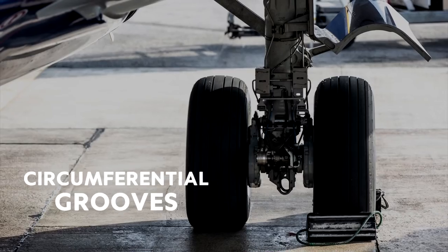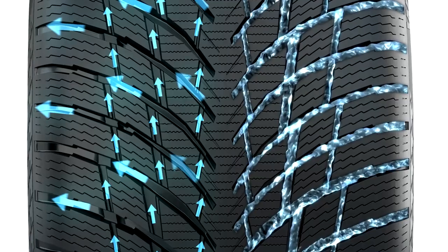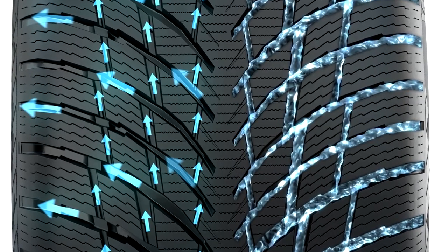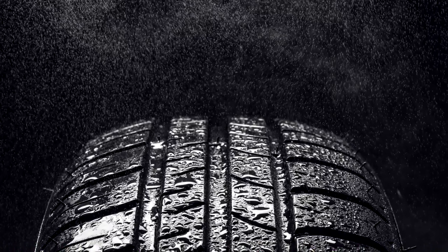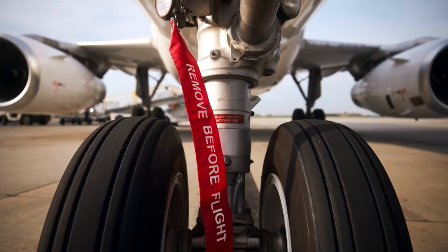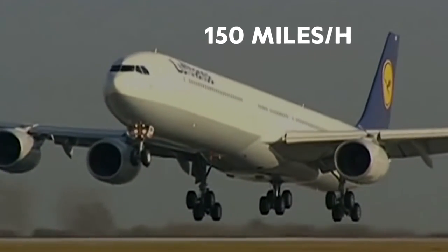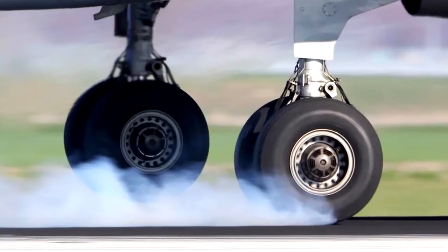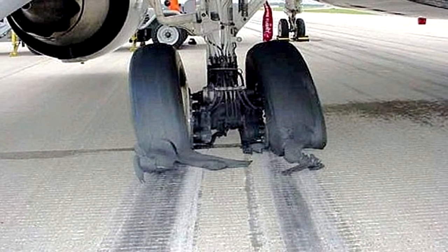Airplane tyres don't have the intricate tread patterns that car tyres do — just some circumferential grooves, and oddly enough, this is also done to stop them from exploding. A tyre's tread is designed to evacuate water from the surface beneath it to increase traction and avoid aquaplaning. The horizontal tread seen on a car tyre doesn't appear on an aeroplane tyre because the average aircraft tyre hits the runway at 150 miles per hour and must accelerate to that speed as it is dragged along the runway. This stress would literally rip the block-like car tyre tread from the tyre and possibly cause it to explode.